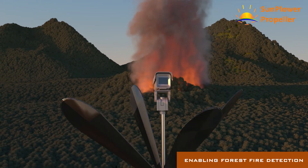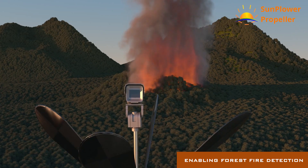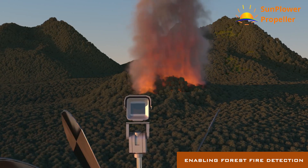Monitoring of forests and detection of forest fires, enabling effective protection of the lungs of our planet.